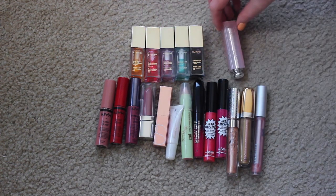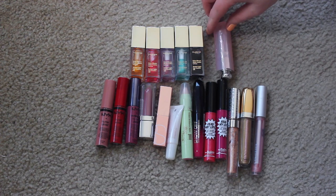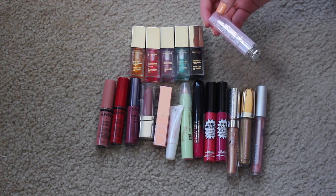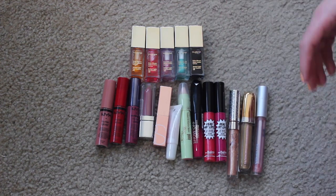I've also been trying out this Dior Addict Lip Glow in 001 Pink - it's one of those color-changing formulas and I do like the way it looks on my lips. I'm just going to continuously use it until it's used up and then I'll have more of an idea of how I feel about it. I did get this for free at some point, so I'm going to use it up.